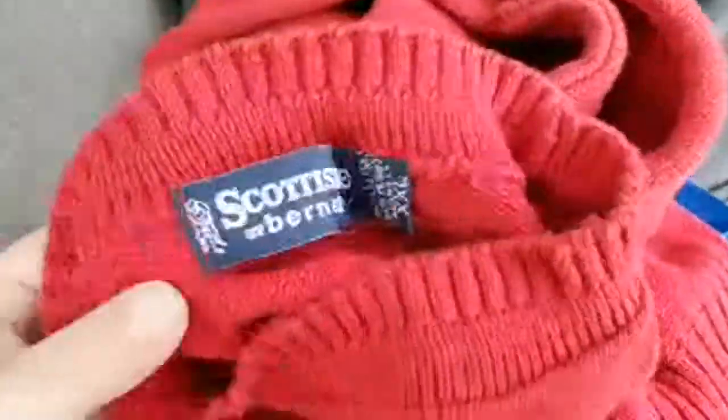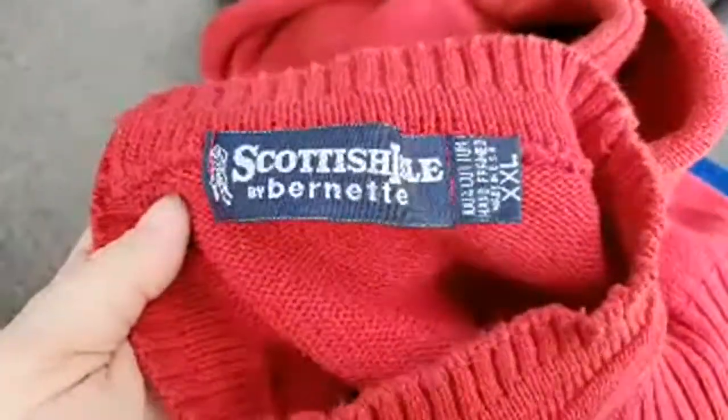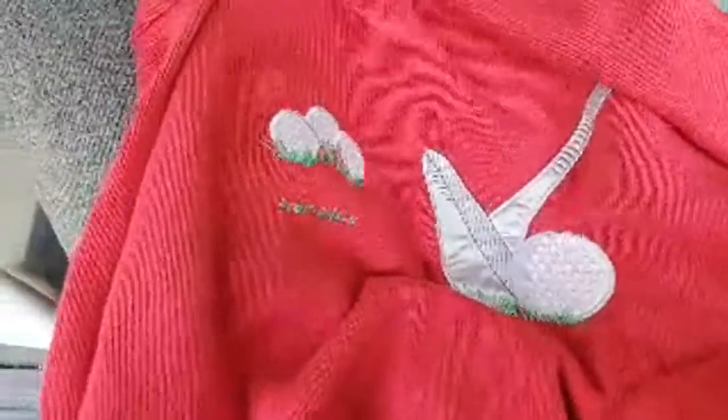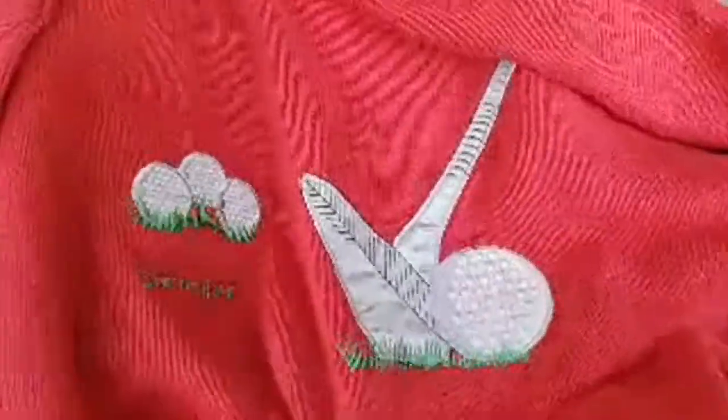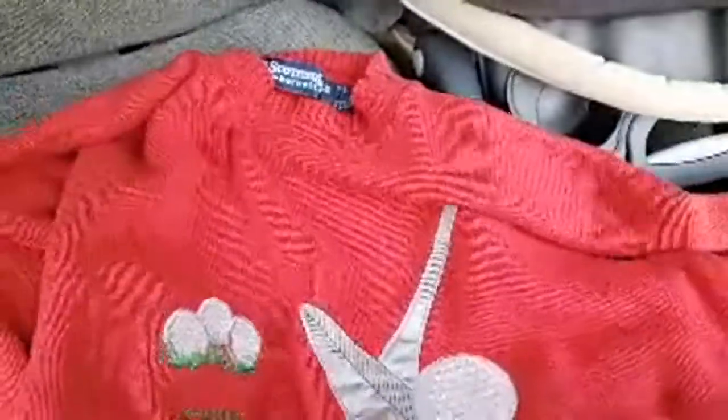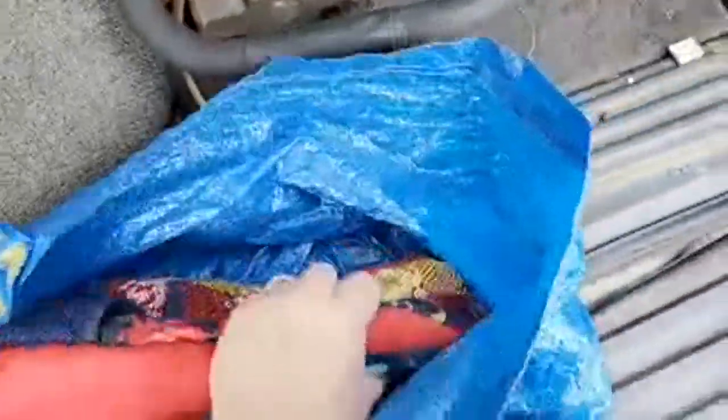This brand doesn't have a super high sell-through rate — it's Scottish Isle. But it's a golf one, it says Scottish Isle Golf, and the few I saw that sold went for like 40 to 50 bucks. I think I paid 50 cents for this — not bad.